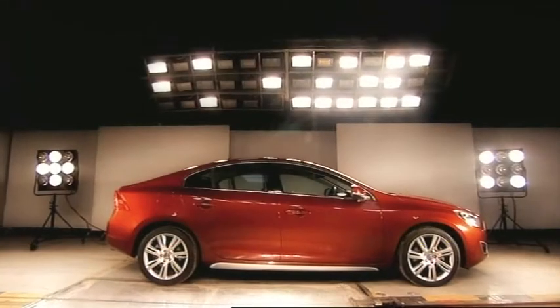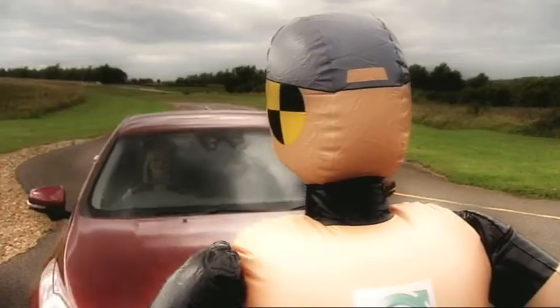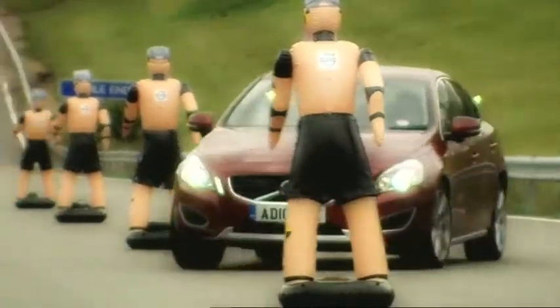All you need to know about the Volvo S60 is this: it looks great and is incredibly safe, but in terms of real sportiness, the BMW 3 Series is still some way ahead.